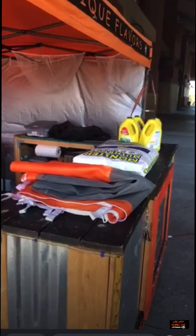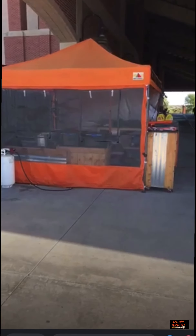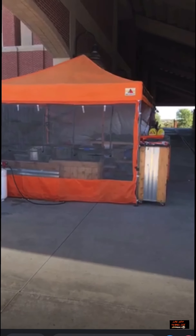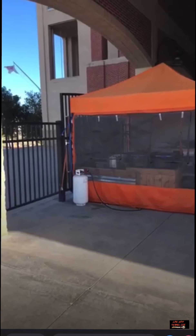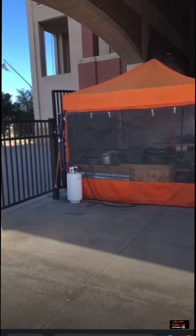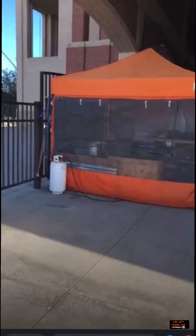I am at Northwest ISD stadium in Justin, Texas. Laura at the Saginaw High School today will have coffee, hot chocolate, and six different flavors of kettle corn — she'll have her special Halloween mix, as will the Eaton craft show. The flavors include butter rum, pistachio, original, caramel, snickerdoodle, and pumpkin spice — everything nice.